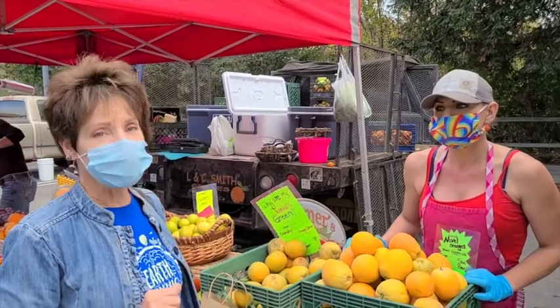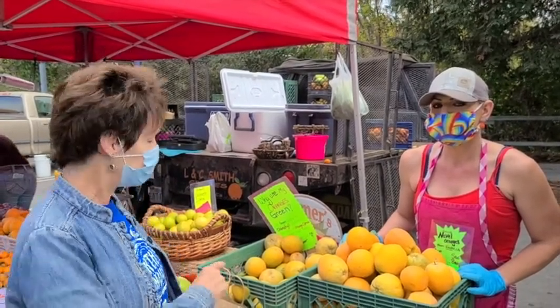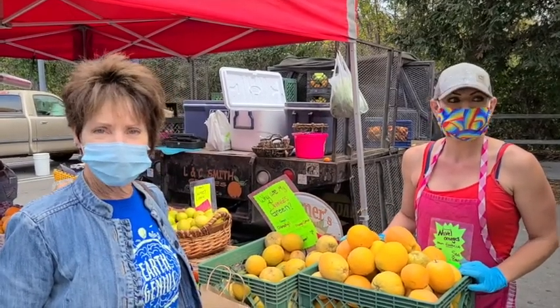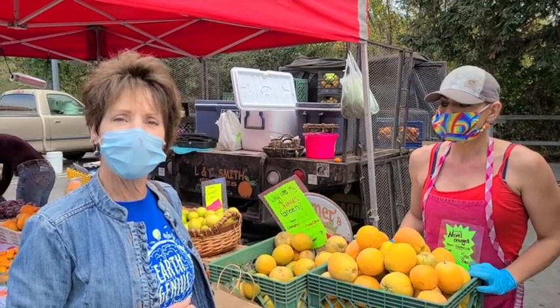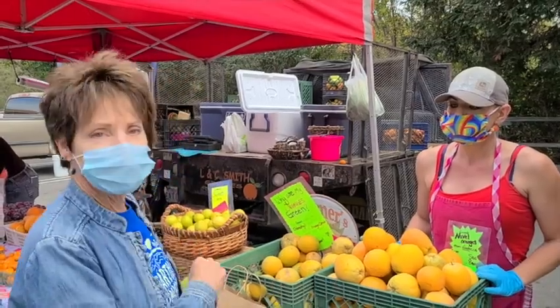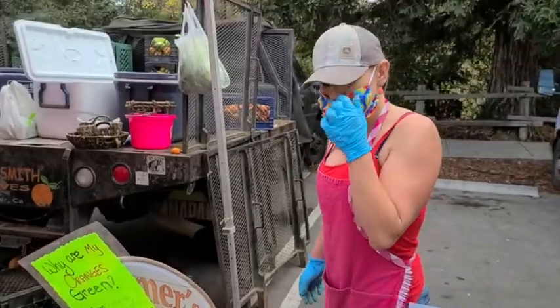And what do they need there more than anything else to grow this beautiful produce? Water, of course. And so that again goes back to our lesson about how we move water for irrigation. So let's take a look at some of this other produce that we have. Thank you so much, Amber Smith. So we have a lot of citrus.